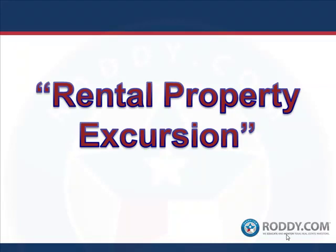Hey guys, George Roddy Jr. I am sitting here with a lead instructor for Rental Property Excursions. So this is a quick overview — I'm sitting with Tony Sicilian with the Real Advantage Inc. team.